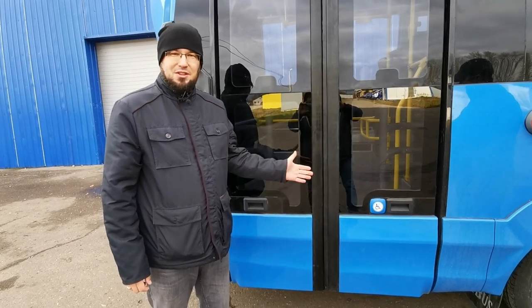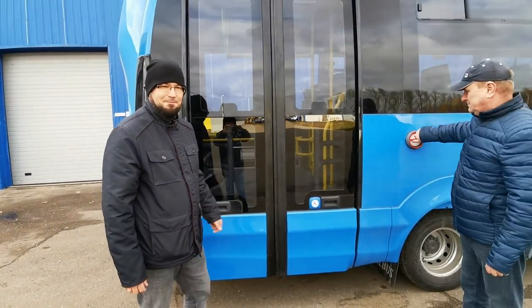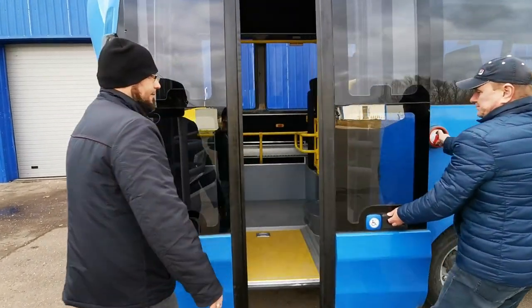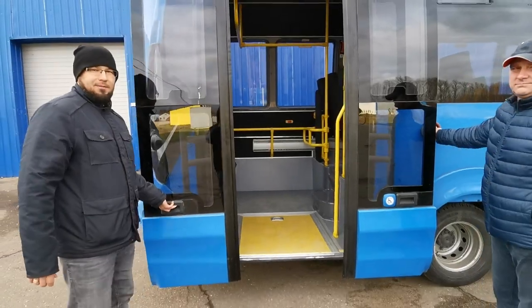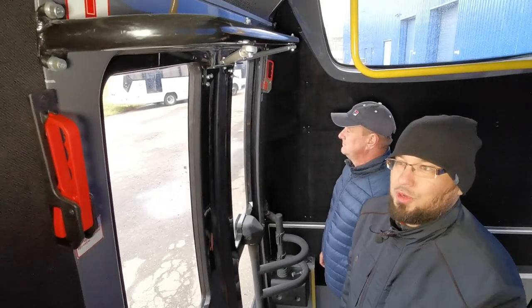Дверная система также имеет возможность аварийного механического открытия как снаружи, так и изнутри.